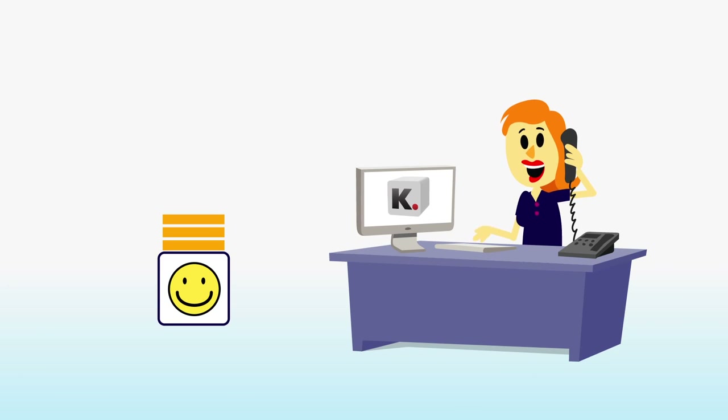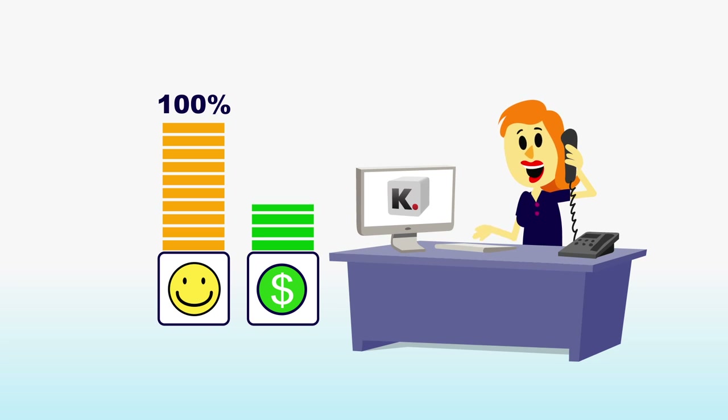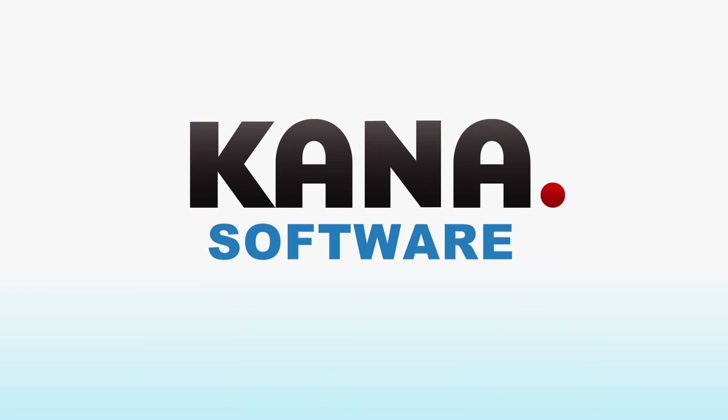Together with Kana Software, you optimize your service, resulting in 100% satisfied customers and reduced cost to serve. Kana Software. Good Experiences. On Brand. On Budget.